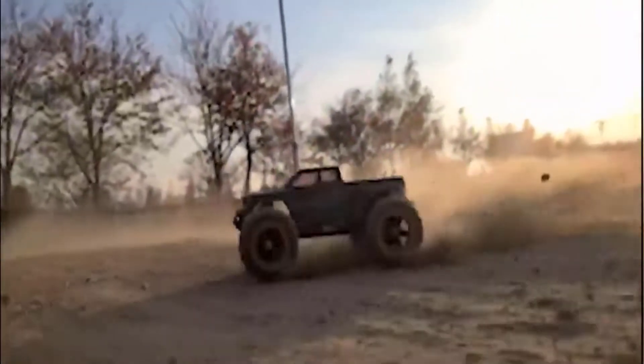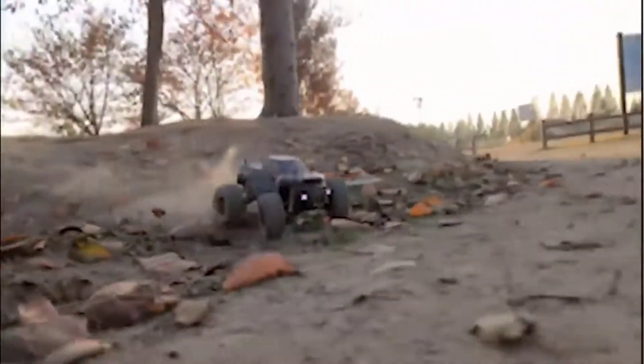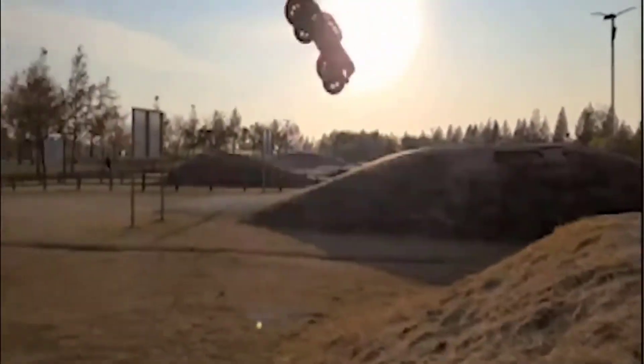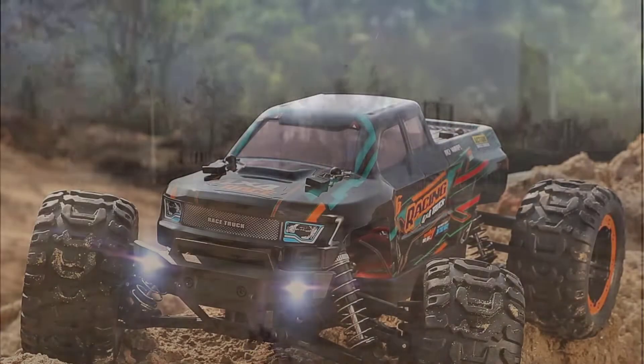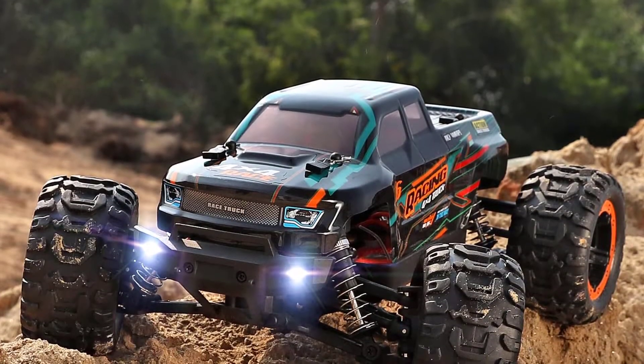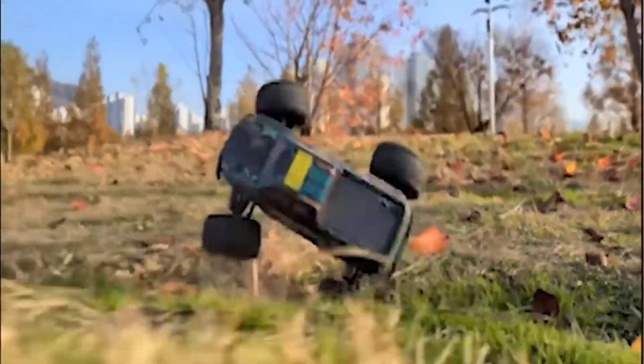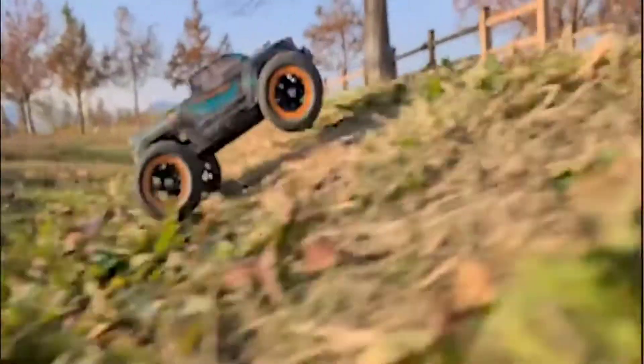If you are looking for an all-terrain and off-road model car that is durable and easy to maneuver to start your newest action-packed hobby or add to an already existing collection, this car with stickers will be a good choice for you. Advantages: 4x4 high-speed RC truck, perfect maneuverability, all-terrain RC monster.